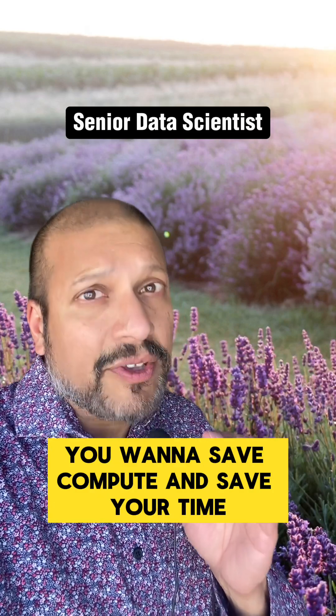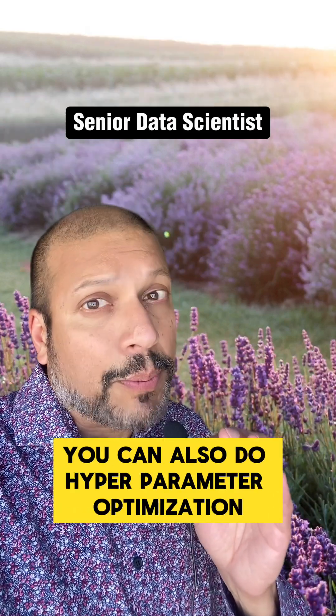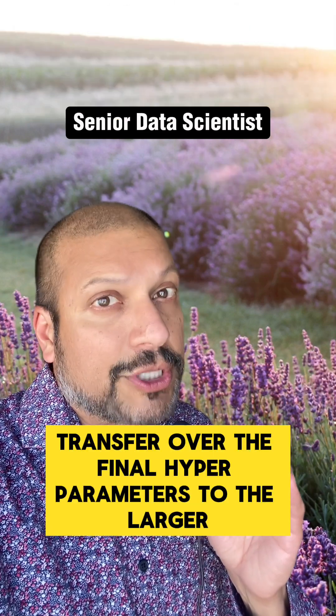With large data sets, you want to save compute and save your time. So use learning curves. You can also do hyperparameter optimization on a smaller subset of that data, then transfer the final hyperparameters over to the larger training set.